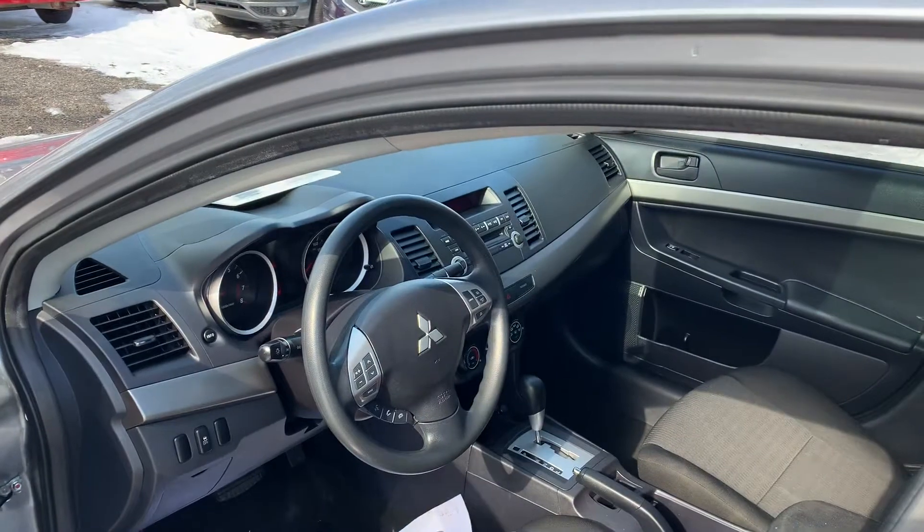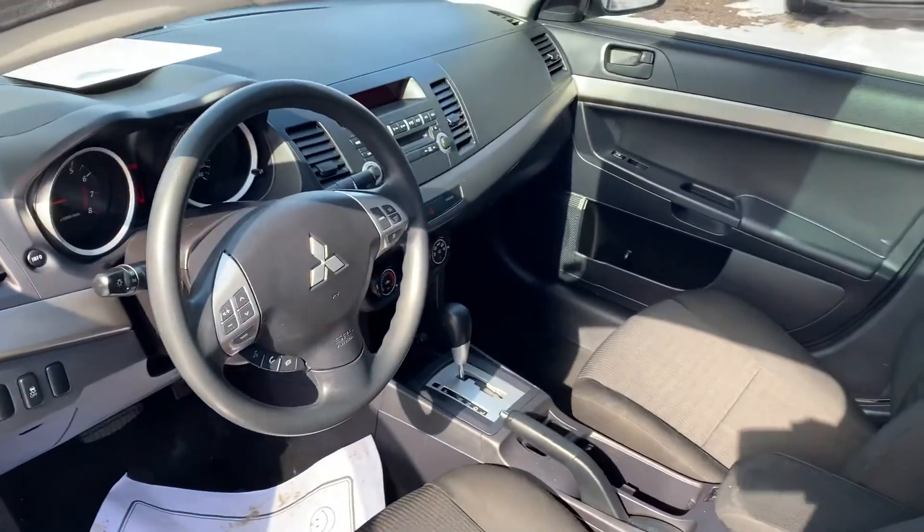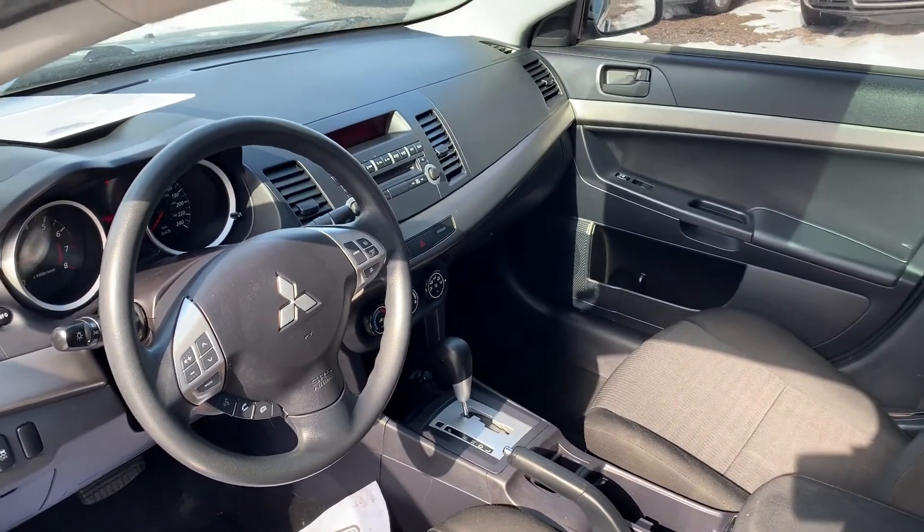Power windows, power locks, cruise control, tilt, and steering wheel controls for your audio. It also has air conditioning and AM/FM/CD.